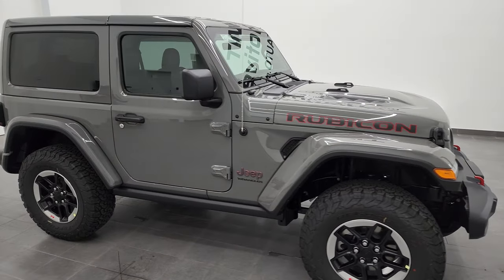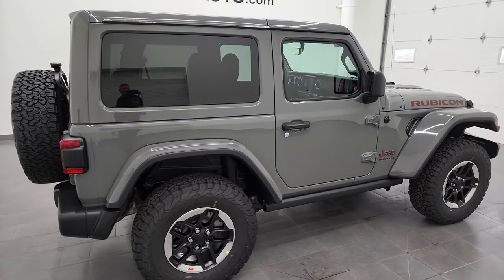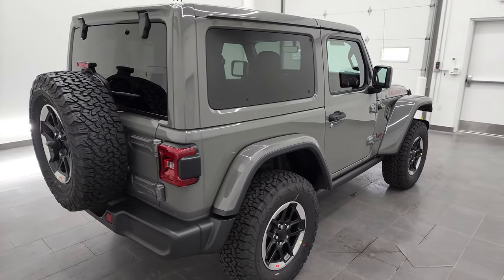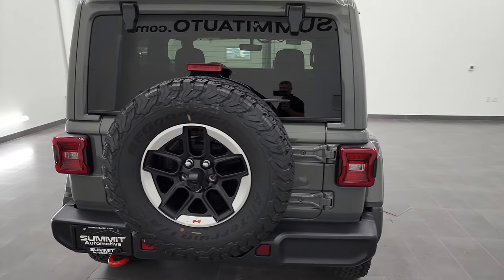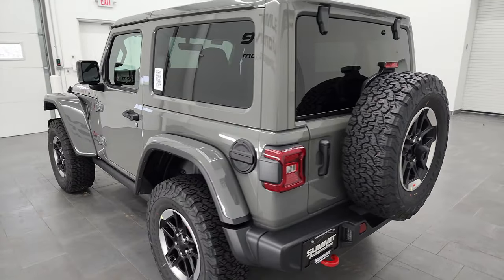Hey everybody, this is Brett and this 2022 Jeep Wrangler two-door Rubicon is stock number 22J97. I am here at Summit Automotive in Fond du Lac, Wisconsin, your new and used Jeep Wrangler headquarters.